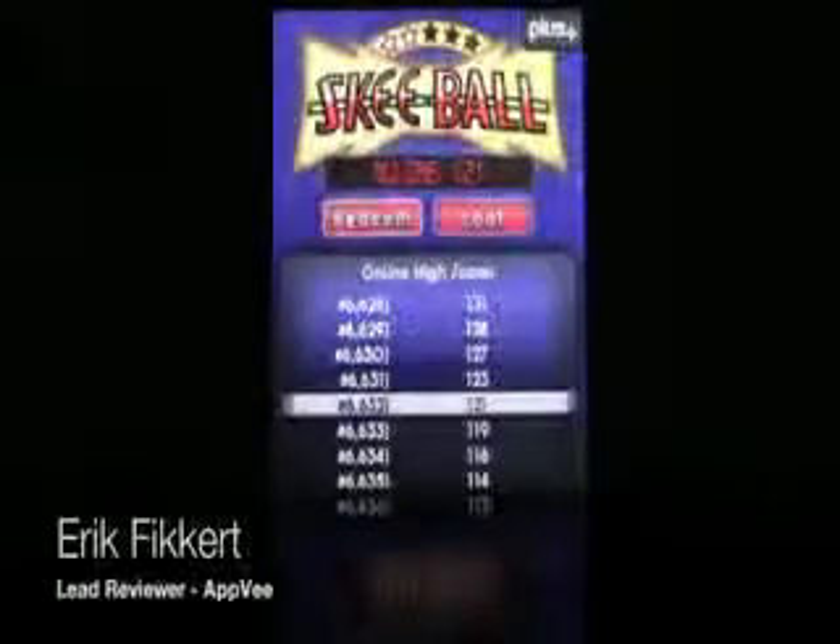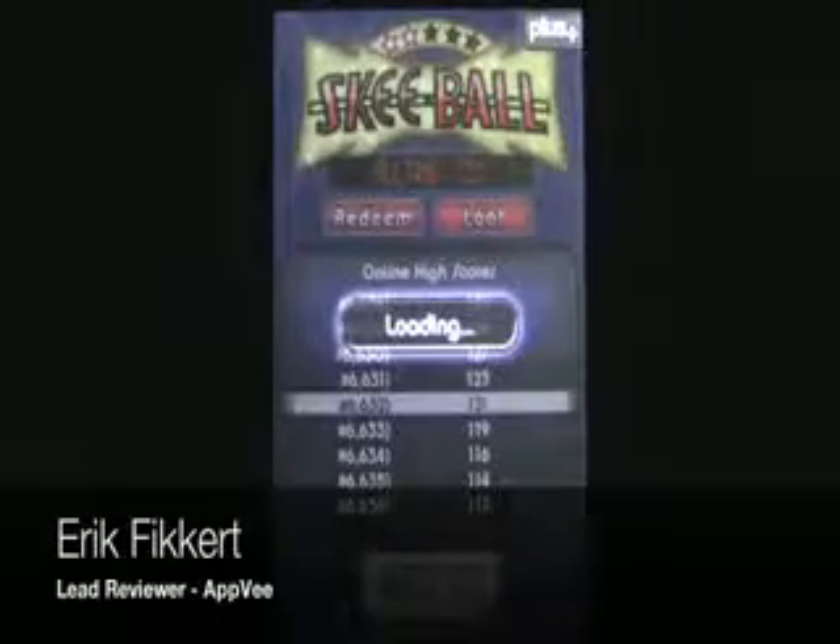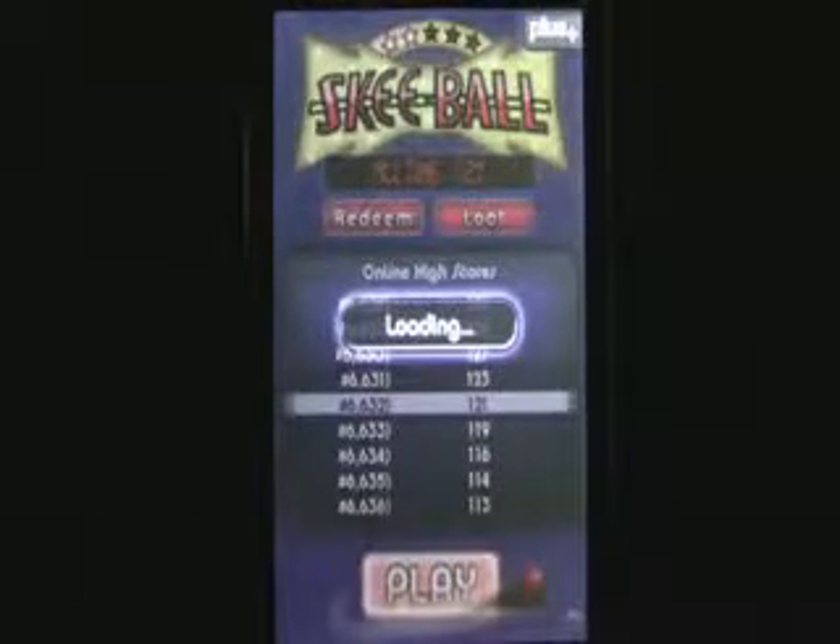SkeeBall is an app that gives the player the chance to play arguably one of the most popular arcade games found in arcades around the world. The objective is simple: toss balls towards the holes to score as many points as possible. The more points you rack up, the more tickets you can earn.